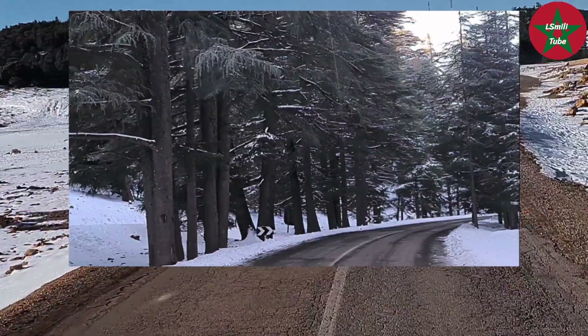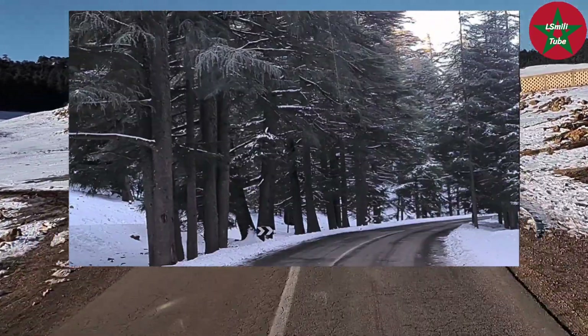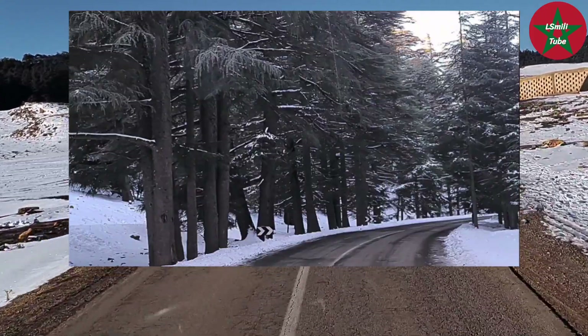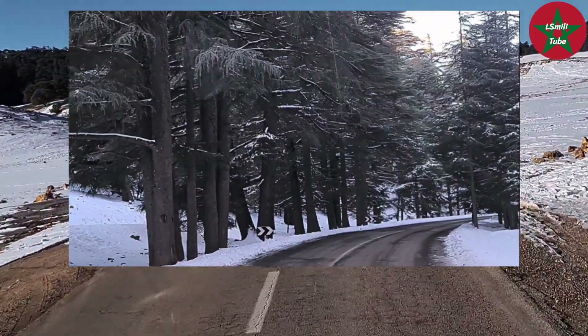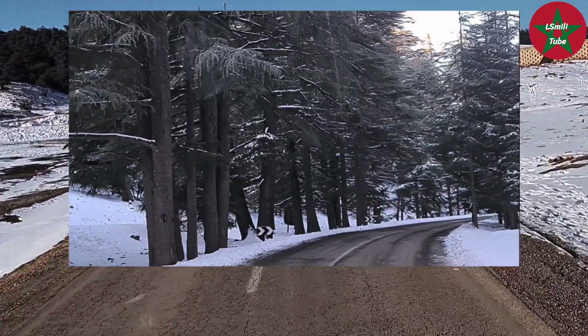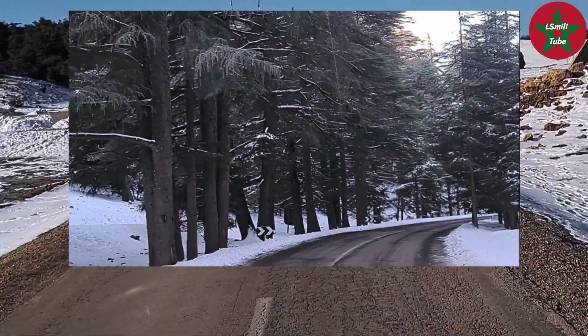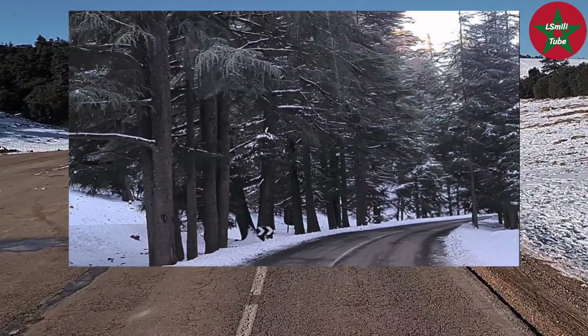In Morocco, cedar wood is used to build or make ceilings of buildings like madrasas — old schools — mosques, and palaces. It is also used to make some musical instruments.